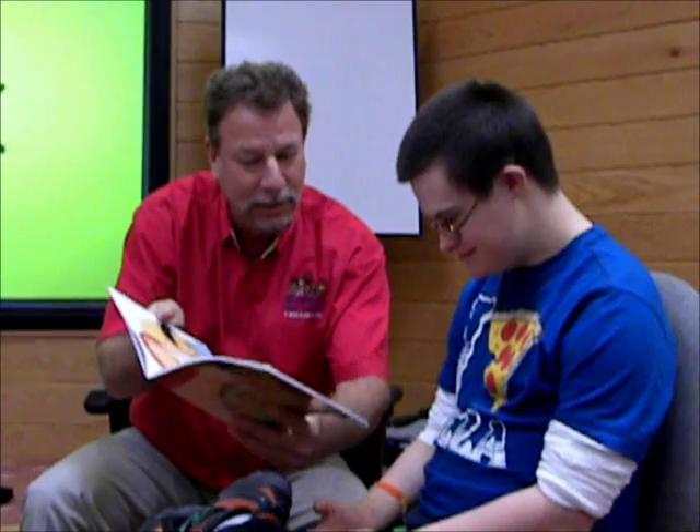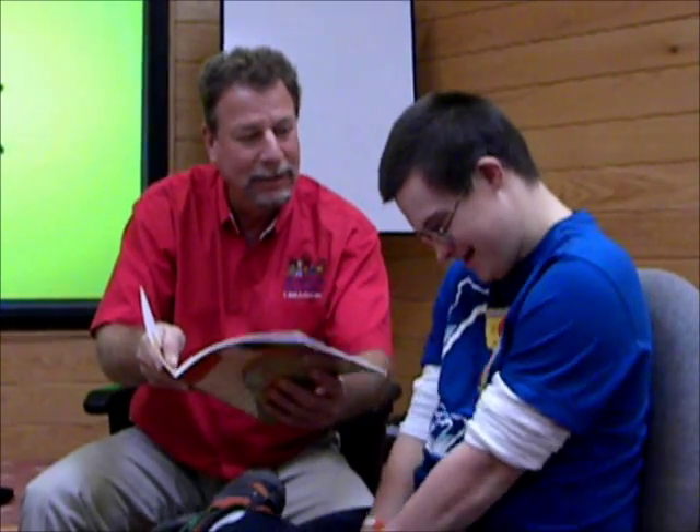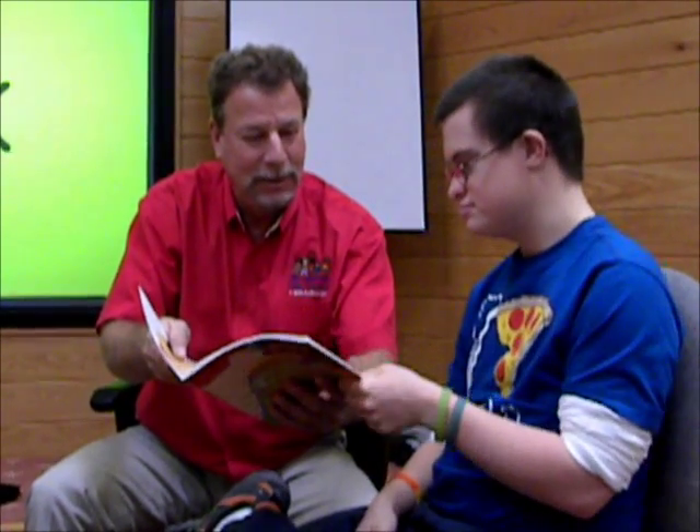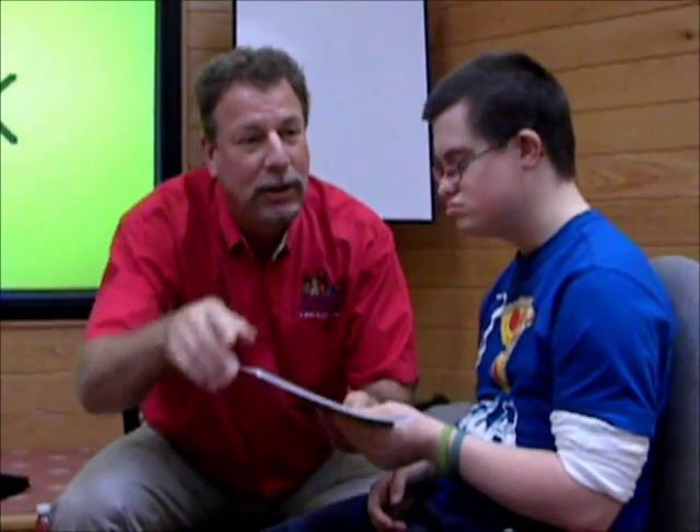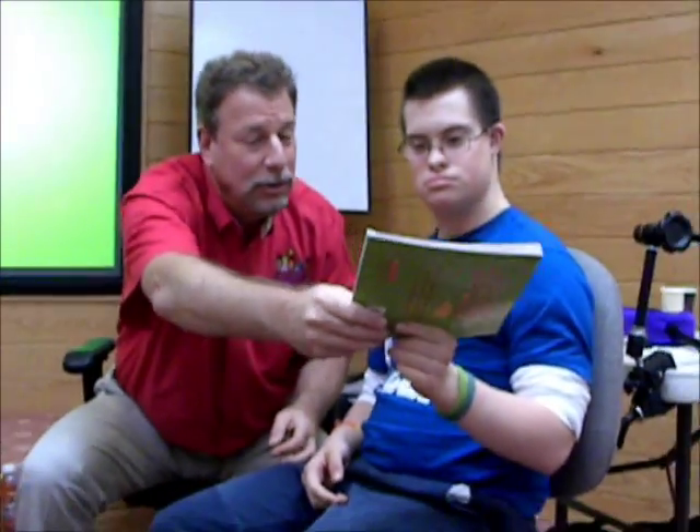And then we close the book. Can you help me close the book? Close it up. Thank you. And then we give it to Mrs. Murray. Can you give it to Mrs. Murray?